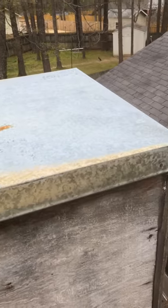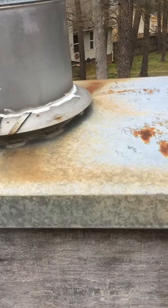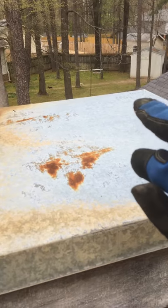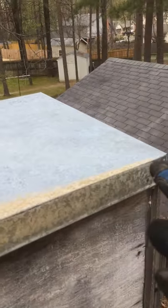Chimney caps are another potential problem for leaks. You can see in this one where it's got a ridge coming from the corner all the way up to the center and then back down to this other corner. You can see where it's supposed to be a little bit higher in the middle so it pushes the water off to the sides.